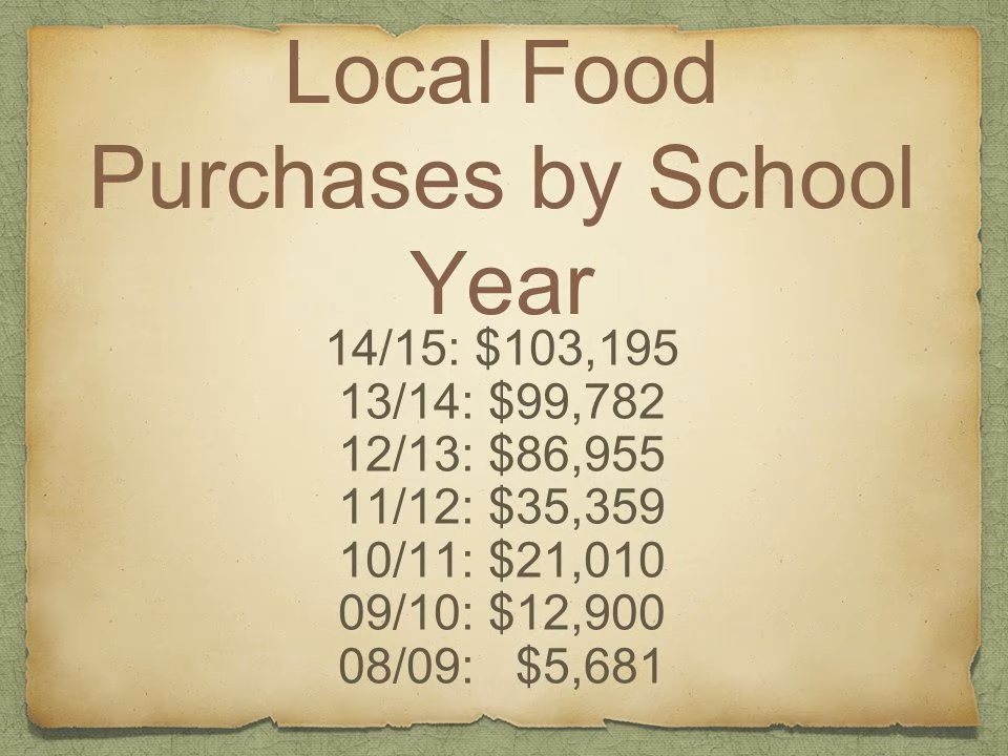Just to give you a sense of the growth of our program in dollars and cents — these numbers are what we spent directly with farmers and local producers, nothing that comes from Food Services of America or any of our big vendors. We have had a significant amount of growth in the last several years, and hopefully you will be able to get some cool ideas about how you can get involved or expand your program.